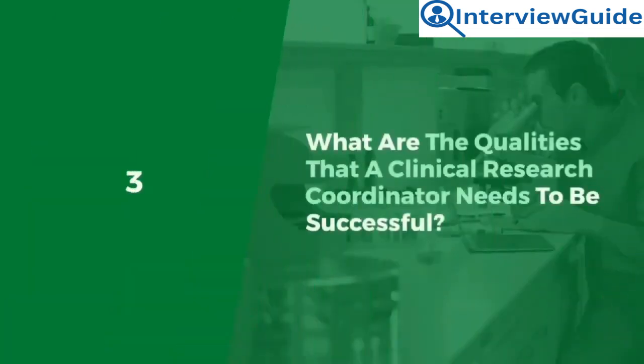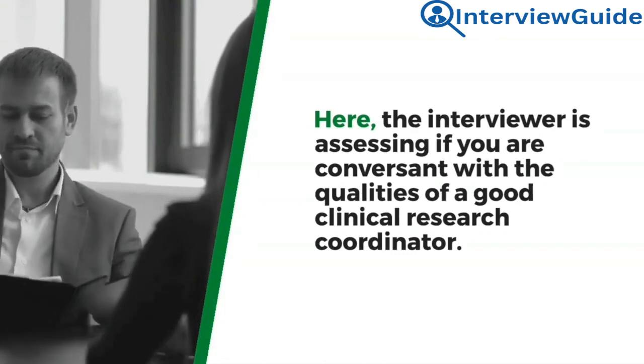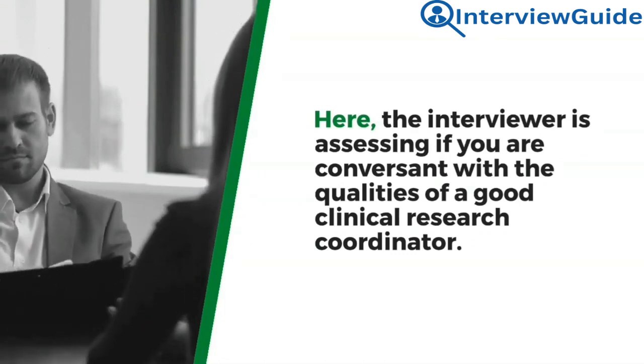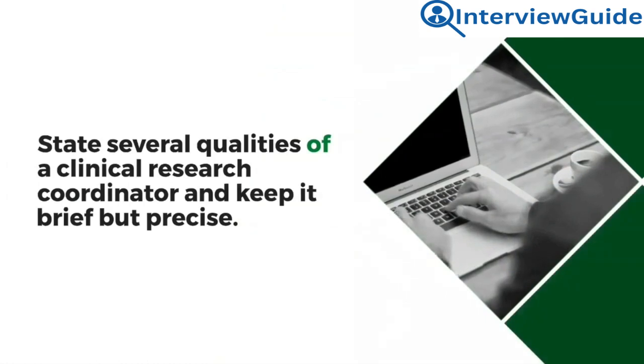Question 3: What are the qualities that a clinical research coordinator needs to be successful? Here, the interviewer is assessing if you are conversant with the qualities of a good clinical research coordinator. State several qualities and keep your answer brief but precise.